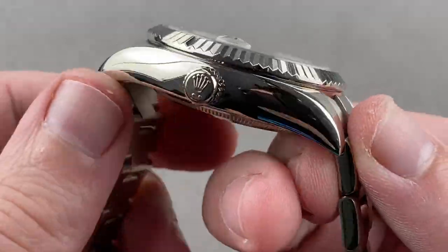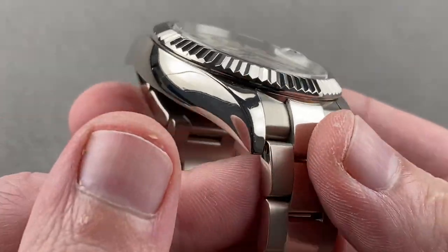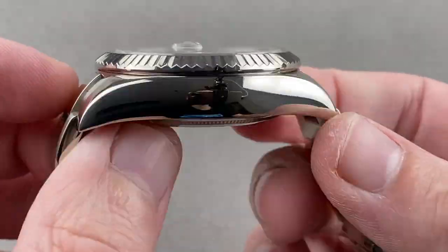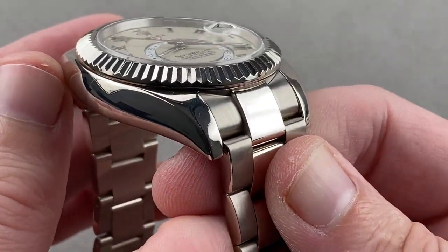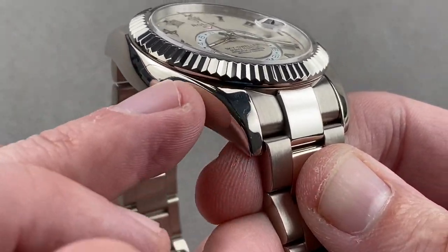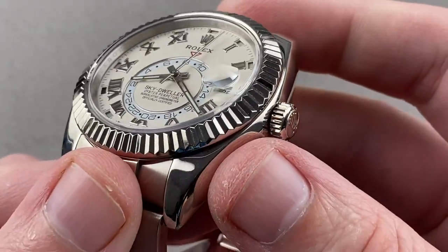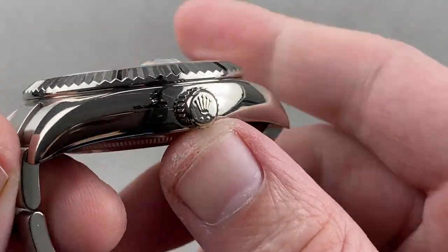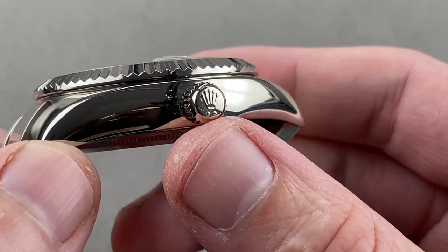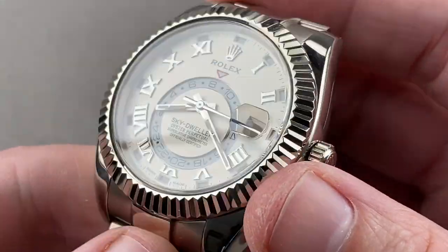Rolex makes its own bracelets, cases, clasps, dials, and movements. Beyond that, Rolex also has its own foundry, so it makes its own gold, including a white gold variant known in the industry as gray gold. It never needs to be rhodium-plated, so unlike conventional white gold which will scratch and show a darker color beneath, this is the same color all the way through, even if it scratches. Screw-down crown, twin-lock design, 100 meters water-resistant. You know it's a twin-lock in gold because it has two dots — Rolex crowns always give you a signature that lets you know the material and type of the crown.